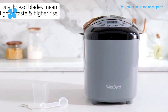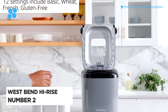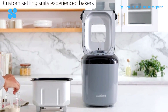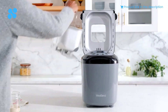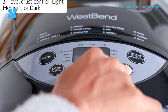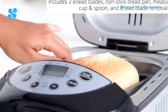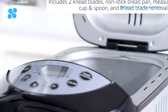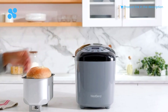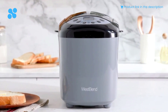Experience the warmth and aroma of freshly baked bread with the West Bend High-Rise Breadmaker. This culinary companion is more than just a kitchen appliance — it's an embodiment of comfort and tradition. With its dual kneading blades, this bread maker ensures that your dough is perfectly kneaded for a light and fluffy texture. Choose from 12 digital settings that cater to various tastes, from the classic basic to the rustic wheat and the indulgent sweet. Its custom setting allows experienced bakers to unleash their creativity and fine-tune the process to craft their perfect loaf.